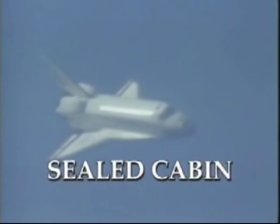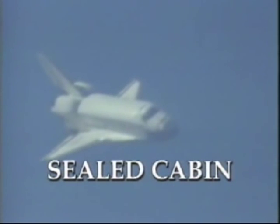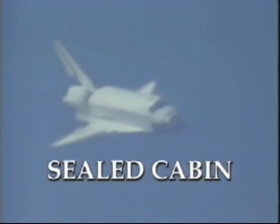Sealed cabin — this system is used only in spacecraft that carry their own supply of gases to create the pressurized environment.